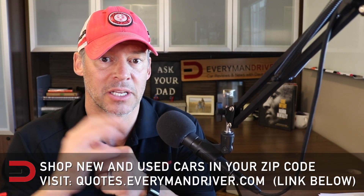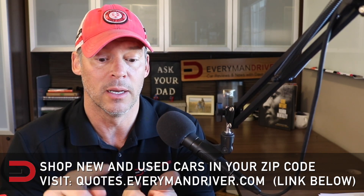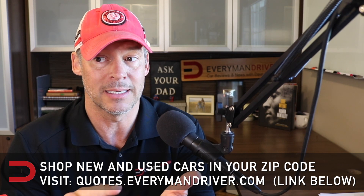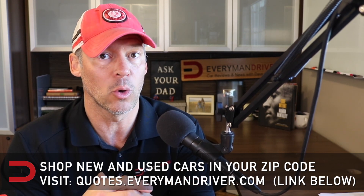The Insurance Institute for Highway Safety tested five of the best-selling small sedans in America: the Honda Civic, Kia Forte, Nissan Sentra, Subaru Crosstrek, and the Toyota Corolla.